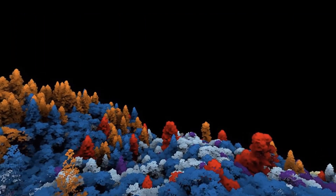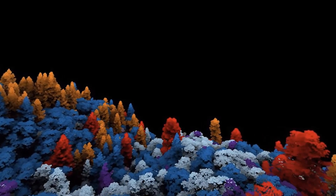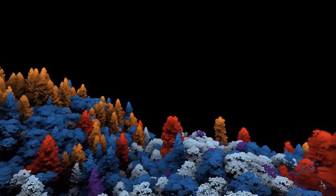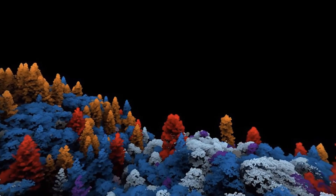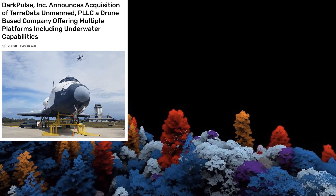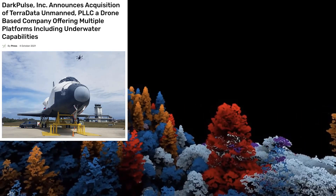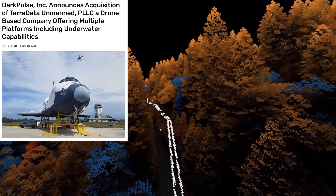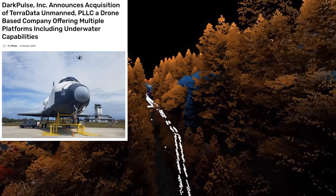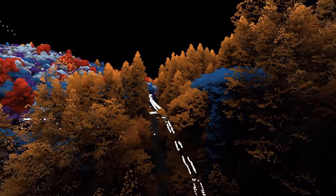Its offerings include a full suite of engineering, installation, and security management solutions to industries and governments. The company recently announced the acquisition of Teradata Unmanned, which is a drone-based company offering multiple platforms including underwater capabilities. That means their software can be used underwater to track the temperature and change of an object, which could be really beneficial to the shipping industry.